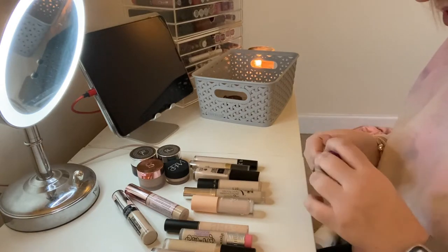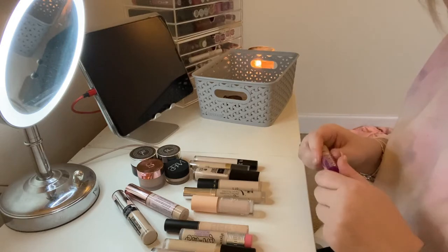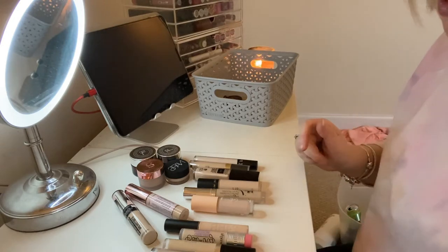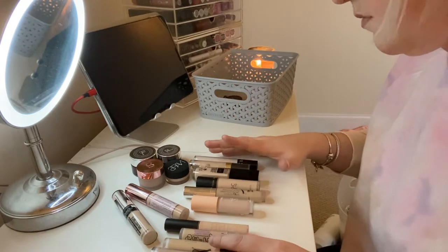The mini Tarte in Light Sand I'm going to keep because sometimes the Fair is too fair, so I want to try that out a bit more before getting the bigger size. I'm happy enough to have two different shades of one, but I don't need two of the exact same one.